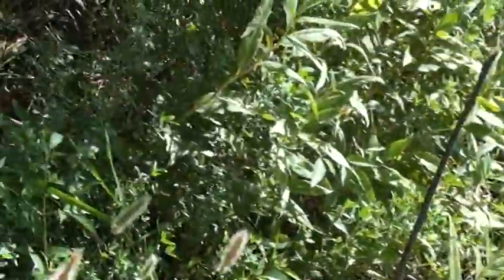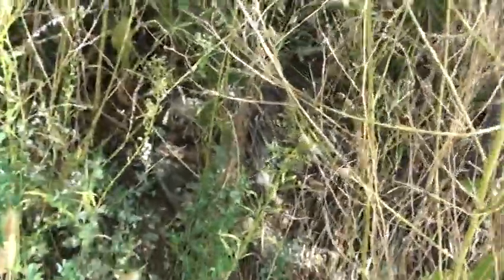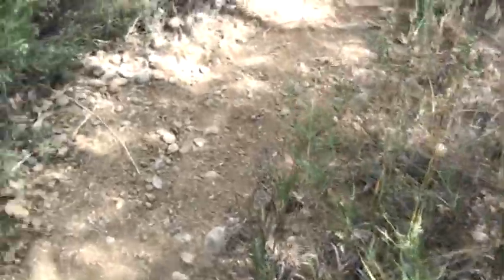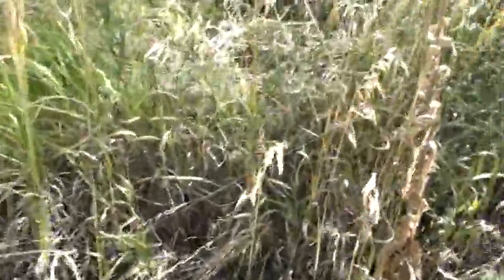Ashton keeps finding little bugs and things underneath small logs and rocks that he's flipping over. Maybe he'll find a frog too — this is a good place, we've always seemed to see a toad around here. Well, not today. But lots of snake skin showing that snakes use this area.